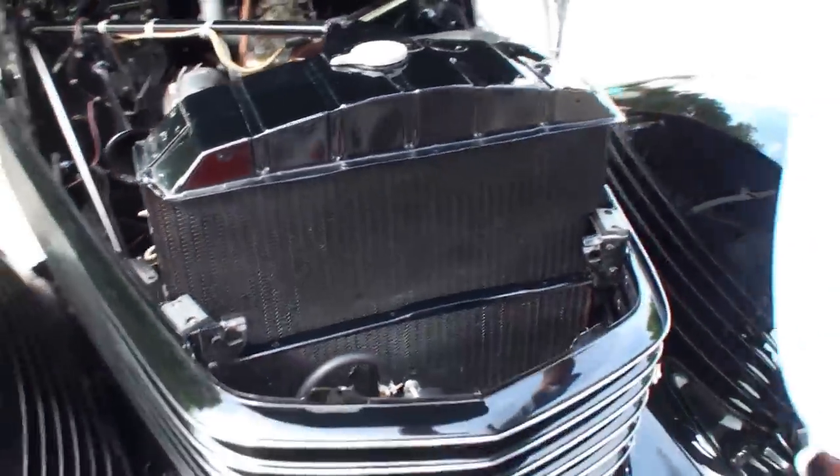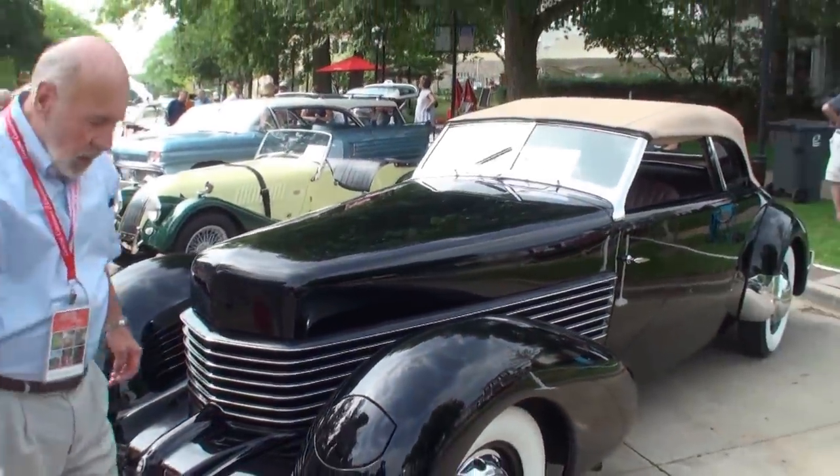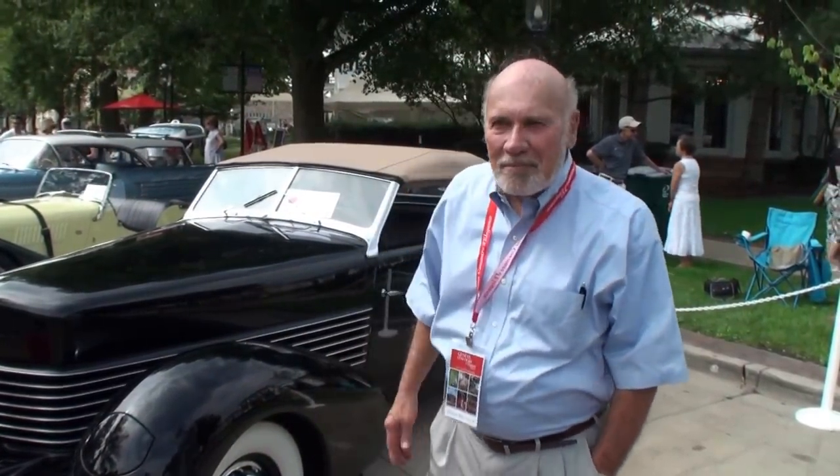Let's shut the hood and have you stand next to your car, Terry. Terry, thanks for being on My Car Story. You bet. Thank you for having me. Bye.